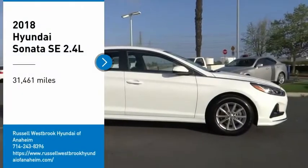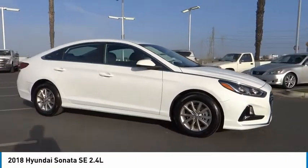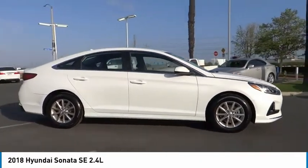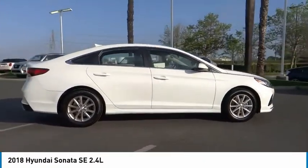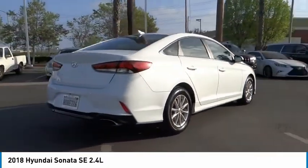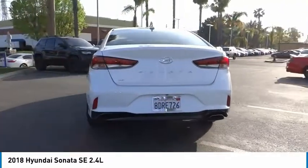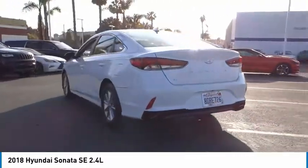Stop by and take a look at the 2018 Sonata. The Sonata has a long list of technologically advanced interior features and options that make driving safer, more convenient, and much more fun. Don't forget the exterior corrosion protection — a 14-step roto-dip system that provides unmatched protection for your Sonata.